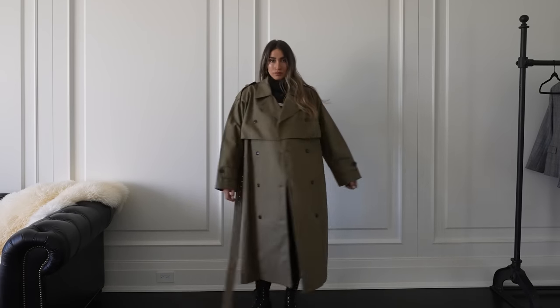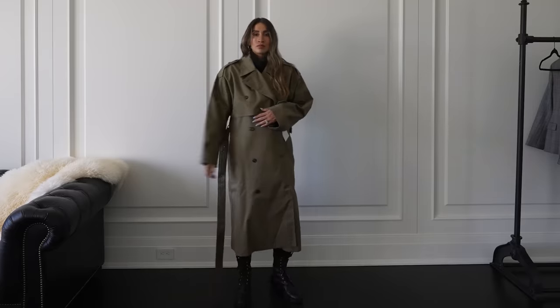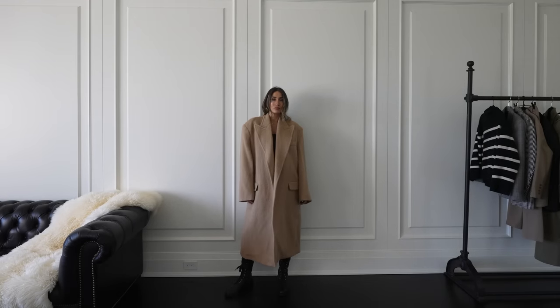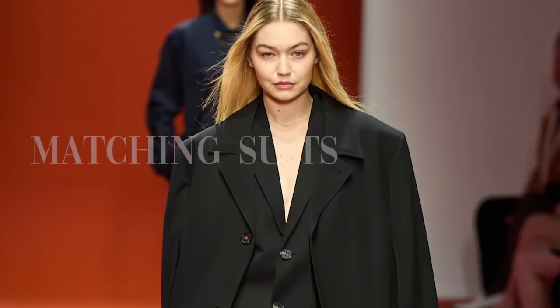These are a little pricier than your average main street brands, but I'm a true believer in less is more. I'd rather have fewer pieces that are higher quality investment pieces that will last a long time than many pieces that don't stand the test of time. I always think about cost per wear — and these two coats I know I'm going to wear to death not only this year but for many years to come, which justifies the cost.